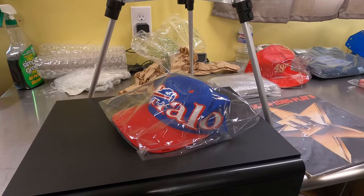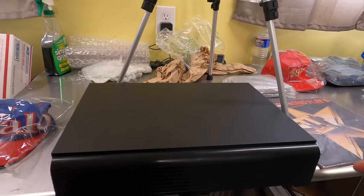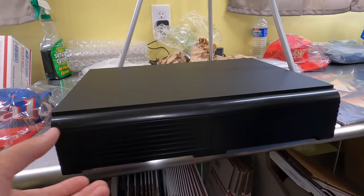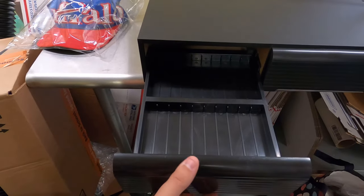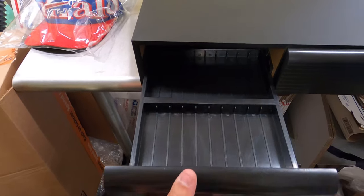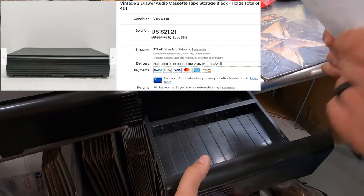Next thing — you'll be kind of surprised these actually sell. We've been trying to keep one or two of these on hand because they'll take a couple months to move, but they do move. It's a vintage two-drawer audio cassette tape storage unit that holds 40 cassettes. We'll probably be getting another one given how many we see.